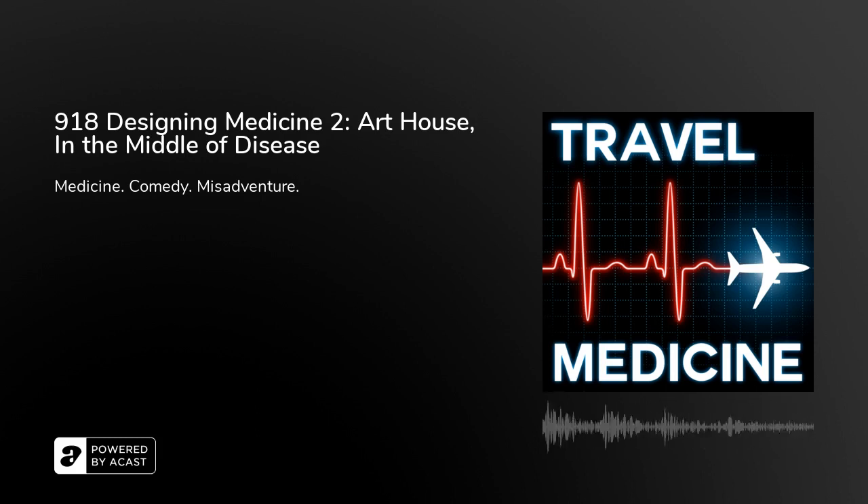Think back to all those drug commercials you remember from your childhood — they really did make very vague claims, and that was legally required. What really is a 'nighttime sniffling, sneezing, stuffy head, fever, so I can rest' medicine? It doesn't make any sense whatsoever.